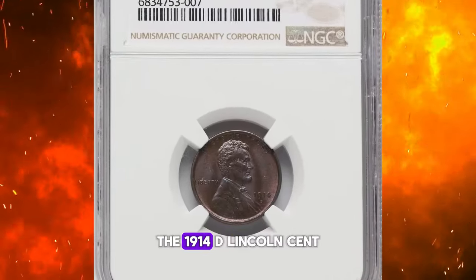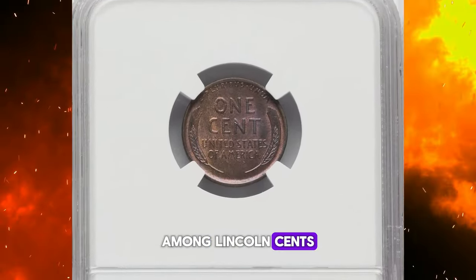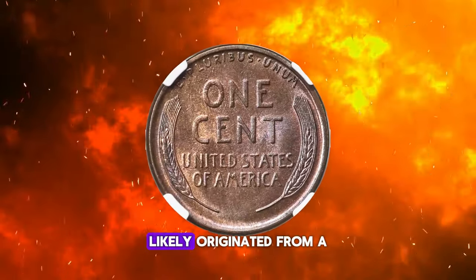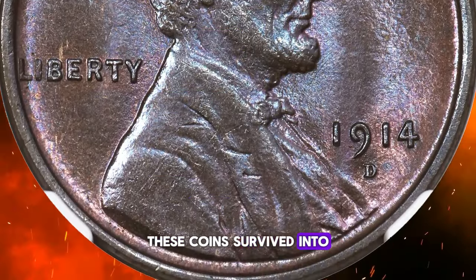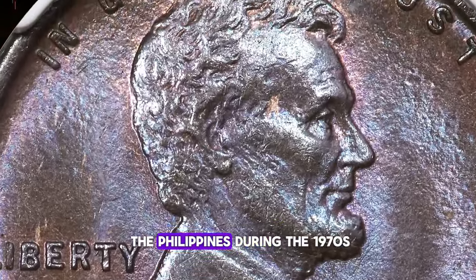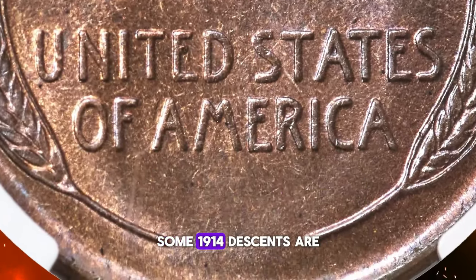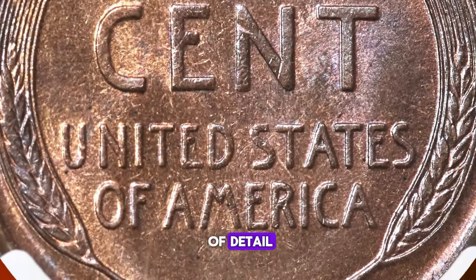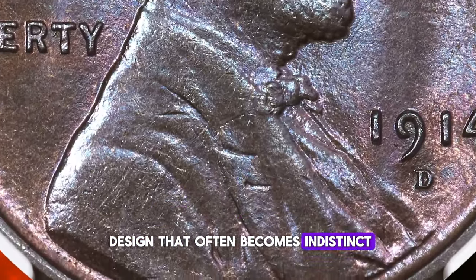Despite its high initial mintage, the 1914-D Lincoln cent is notable for having one of the smallest surviving populations among Lincoln cents. This scarcity is largely due to the fact that most mint state examples still in existence today likely originated from a hoard of 700 pieces, as documented by numismatic historian Walter Breen. These coins survived into the early 1950s. Additionally, a couple of rolls of red and brown coins found either in Hawaii or the Philippines during the 1970s, according to expert Dave Bowers, have contributed to the small number of available specimens. Although some 1914-D cents are found to be sharply struck, many exhibit moderate die erosion and a resultant loss of detail, particularly noticeable in the lapel of Lincoln's coat, a part of the design that often becomes indistinct due to severe die polishing.